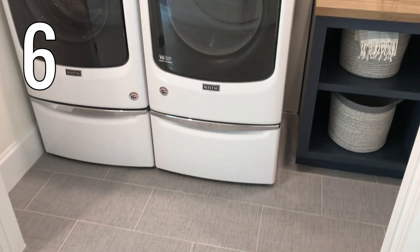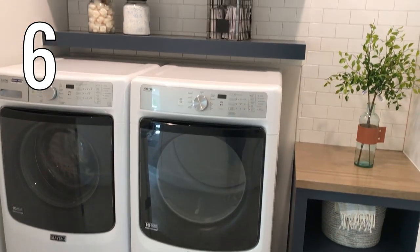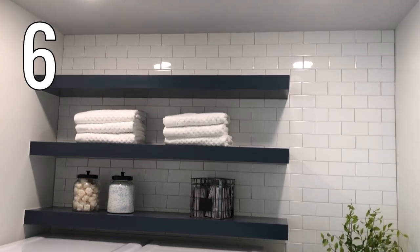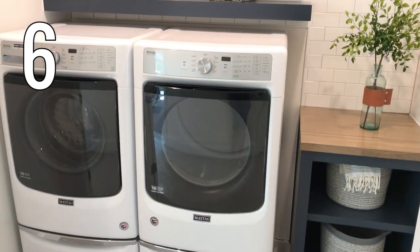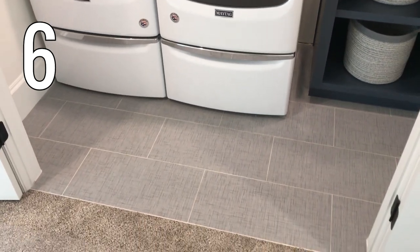Laundry room six. Here is your proof that even a small closet laundry room can be beautiful. Start with floating shelves right above the washer and dryer to maximize the space, and a storage cabinet to the side, and you've got a nice minimalist laundry room.